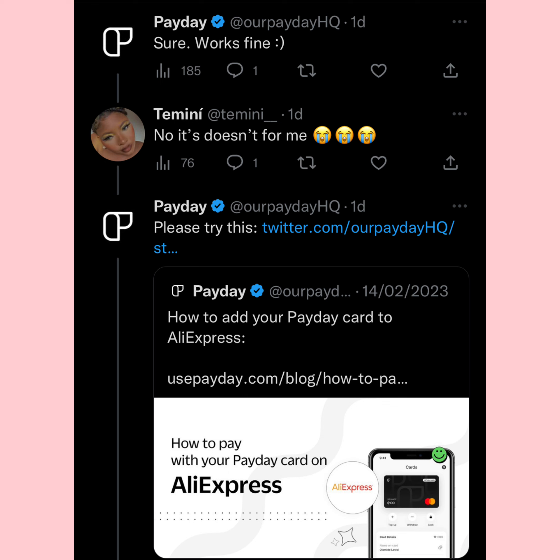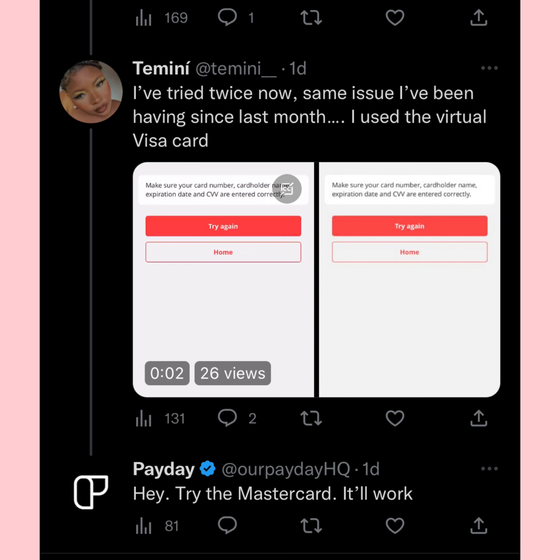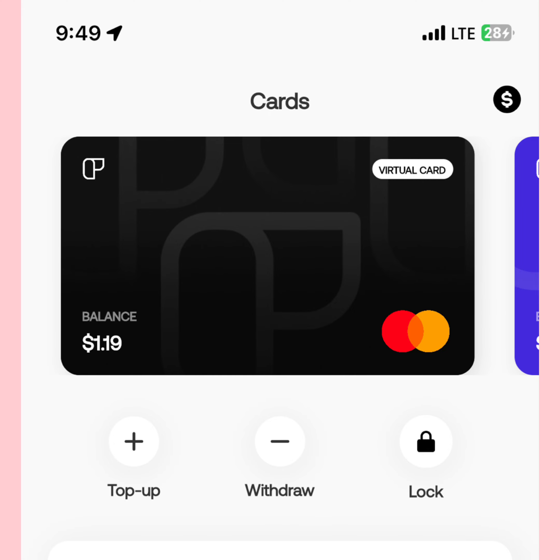After commenting, they sent me a link with instructions on how to fix the AliExpress issue. The Payday app has two virtual cards — the one that works is the Mastercard. The dollar Visa card is kind of useless, so just get the Mastercard.